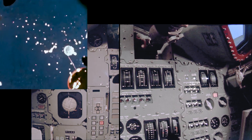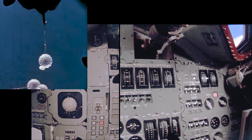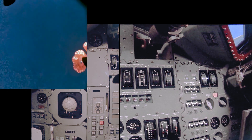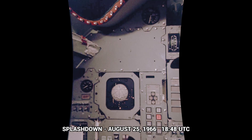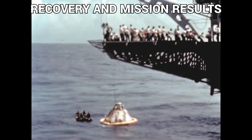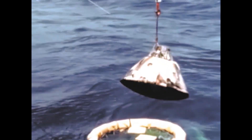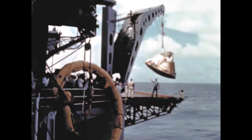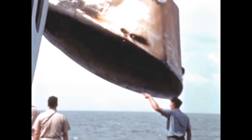The Earth landing sequences, including the deployment of the main parachute, were also successful. The command module landed southwest of the planned impact point. Search aircraft located it and pararescue swimmers attached the flotation collar. Several hours later, the USS Hornet arrived and recovered the command module in good condition. Data acquired showed good vehicle performance.